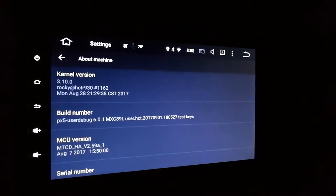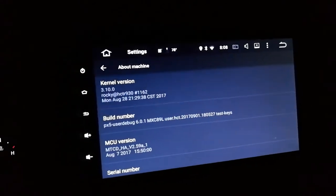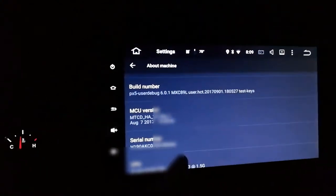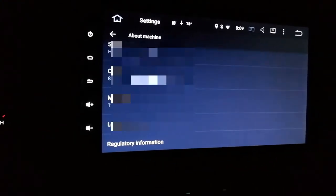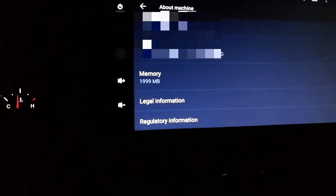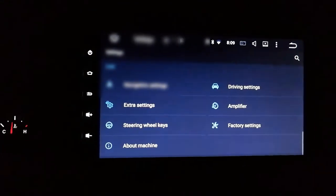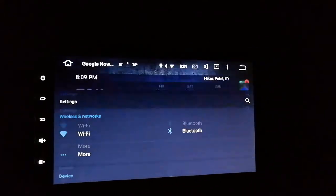Serial number - I don't think you can steal my info from that. CPU is an octa-core 64-bit Cortex-A53. Two gigs of RAM for memory. We're doing pretty good for this type of unit.